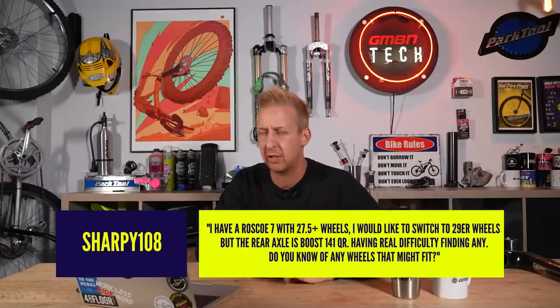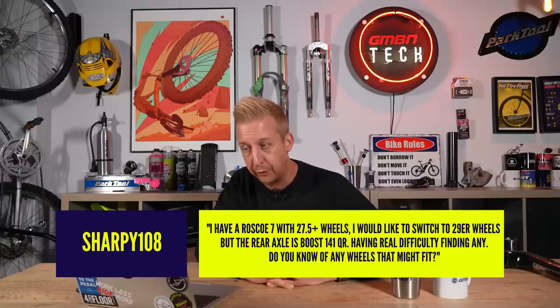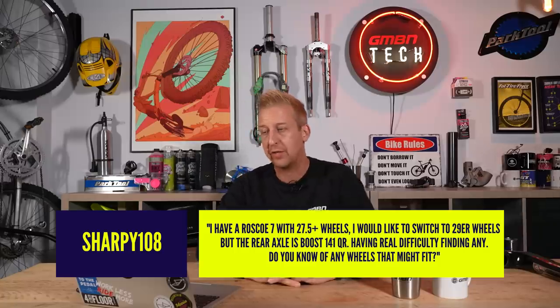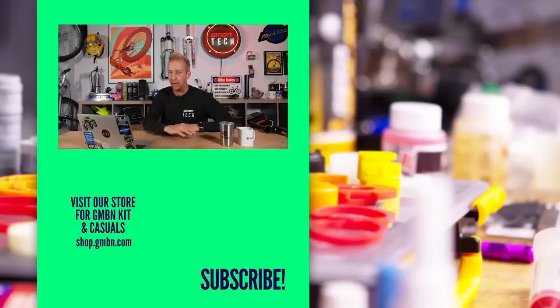Question from Sharpie108: 'I've got a Rasco 7 (Trek or Gary Fisher) with 27.5 plus wheels and 2.8 tires. I'd like to switch to 29-inch wheels, but the rear axle is Boost 141 quick release and I'm having real difficulty finding any. Do you know of any wheels that might fit?' Standard quick release is 135mm; Boost is 148mm. When you use an adapter to go from Boost to quick release, it comes out at 141mm — so Boost 148 with a quick release adapter is what you're looking for. Your best port of call would be a Trek dealership or Trek store. Any Boost hub where the brand offers quick release end caps is what you need. Good luck with that one.